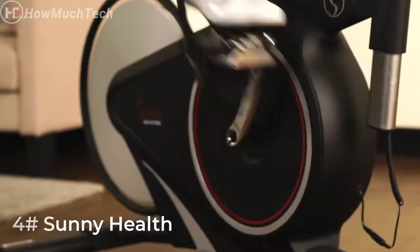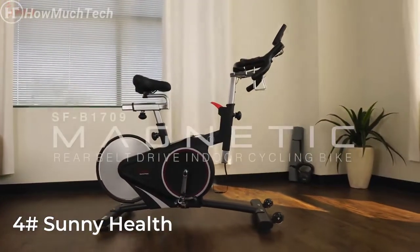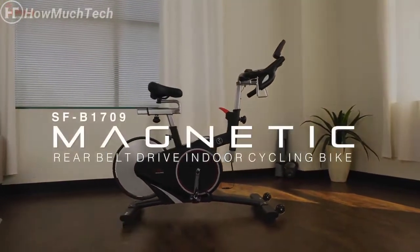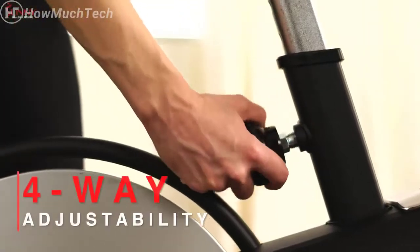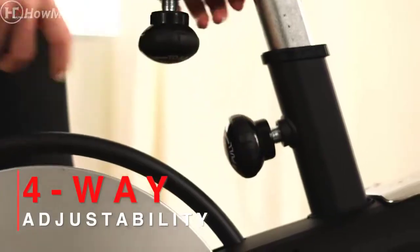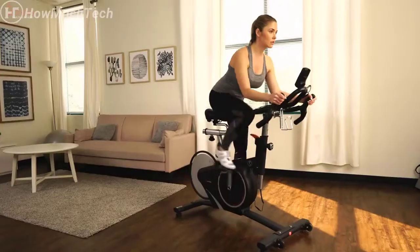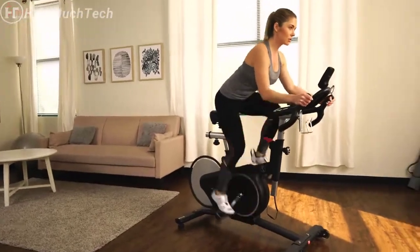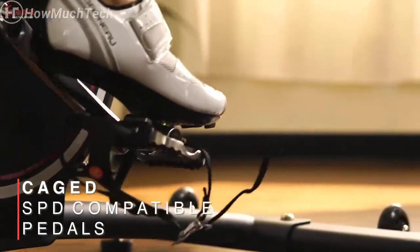Pack style and functionality in one sleek machine with the belt drive magnetic indoor cycling bike by Sunny Health and Fitness. Customize your comfort with a thick four-way adjustable seat and multi-grip handlebar for a bespoke fit perfect for any rider. Slide your feet into the universal toe cage or attach SPD-compatible shoes to the reverse side of the pedal.